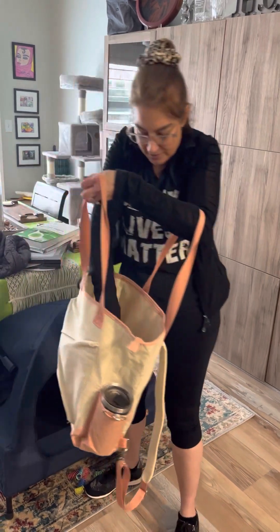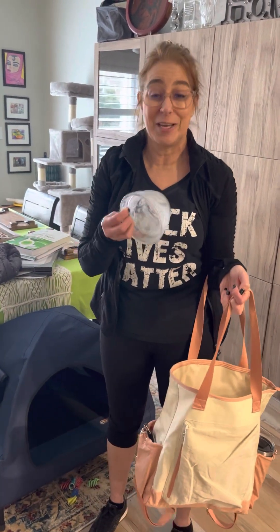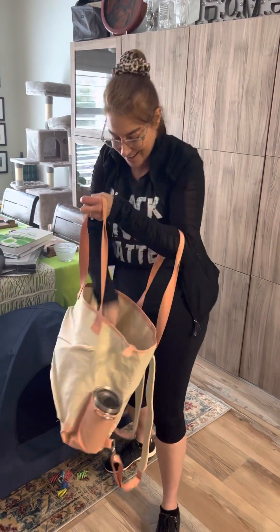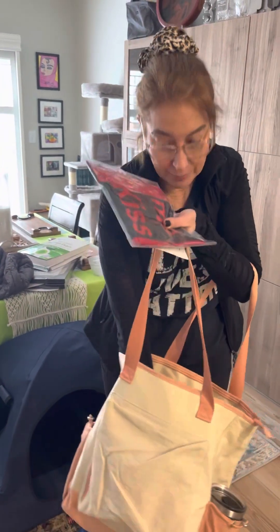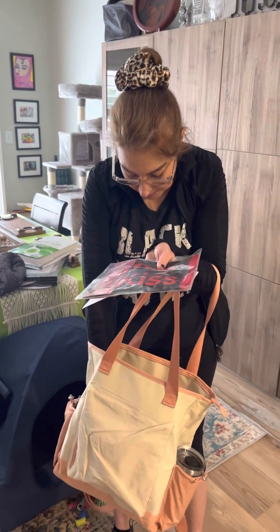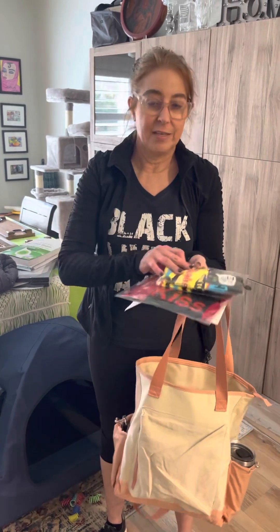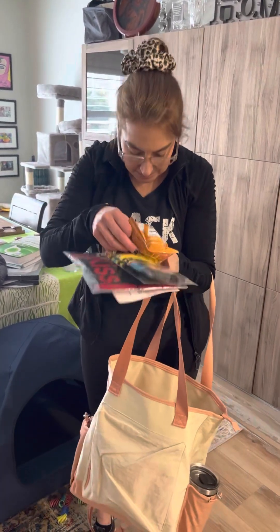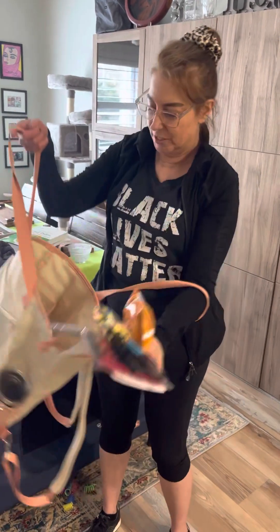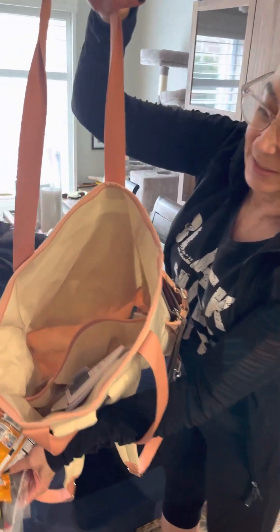I have a cereal bowl because I didn't finish my cereal before I left home, so I have a bowl in here. I have things that I bought when I was out and about, some snacks for the kids — Enrico hasn't even seen these yet — and then some snacks, and just a whole bunch of other miscellaneous stuff in here.